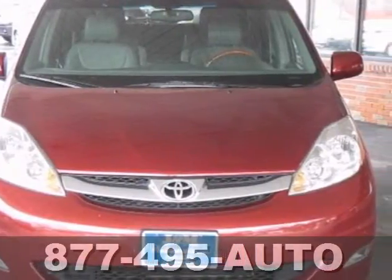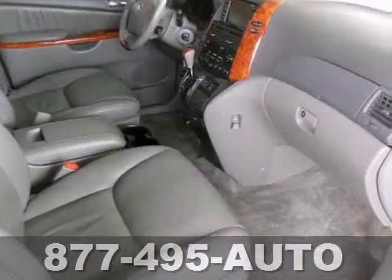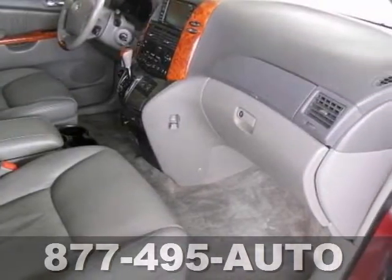This very clean minivan is fully equipped with a power sunroof, heated leather seats, the power sliding doors, and the power lift gate.